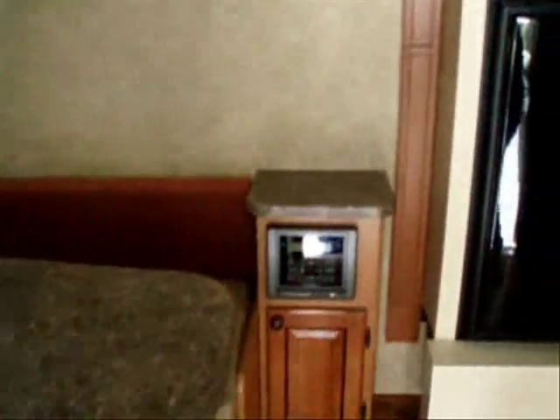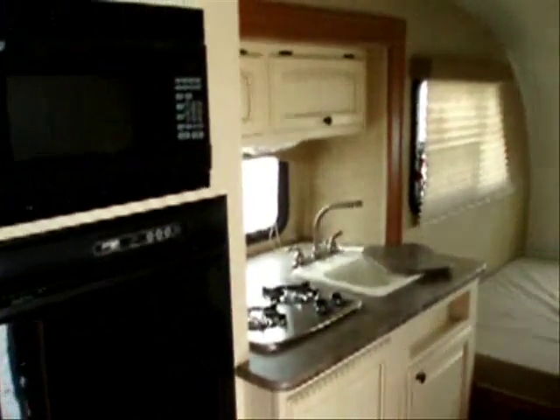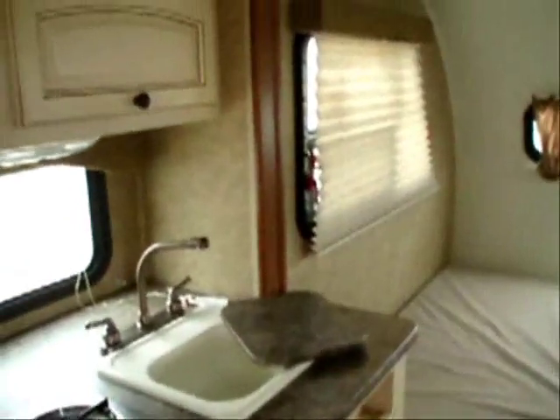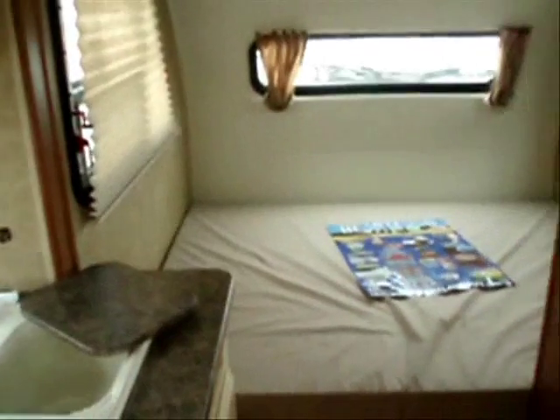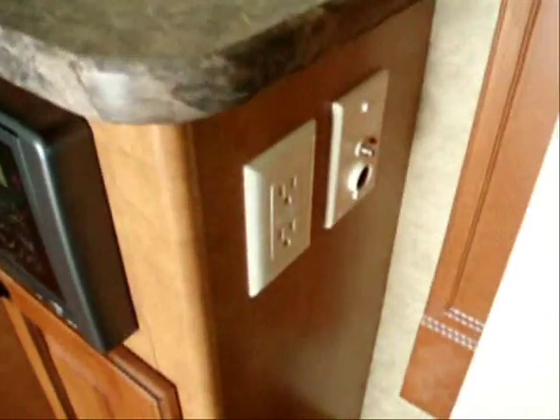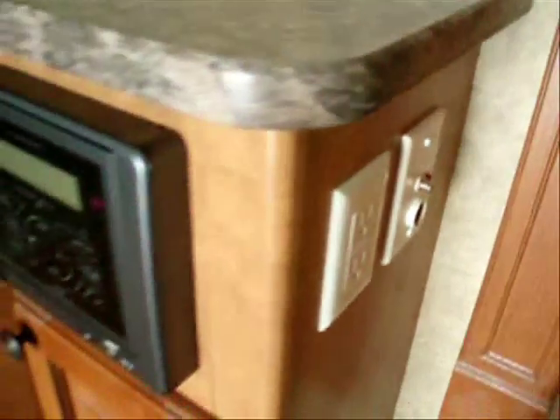This is the convertible dinette in the entertainment center. You may wish to add an optional TV set to it — that's at your discretion. They are available here past the kitchenette area to the forward queen bed. The entertainment center has an AC outlet, as well as a DC outlet, and a coax output for your TV if you wish to add one.